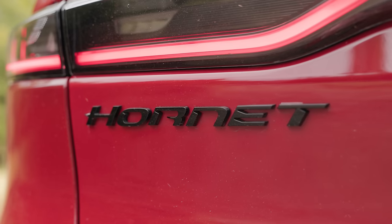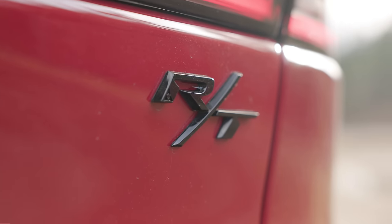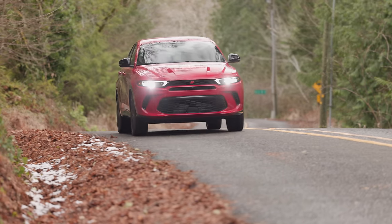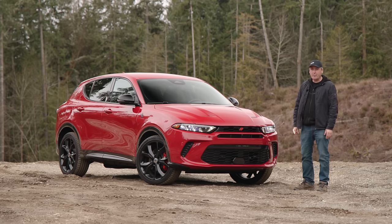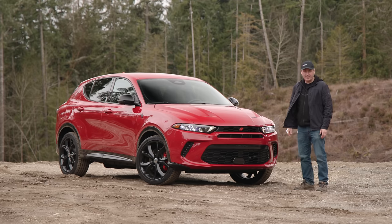This is the all-new 2024 Dodge Hornet RT. Can it make us forget all about the Challenger? We're going to check out all the features, take it for a drive, and then put its all-wheel drive system to the test. That's coming up right now on Driving Sports TV.